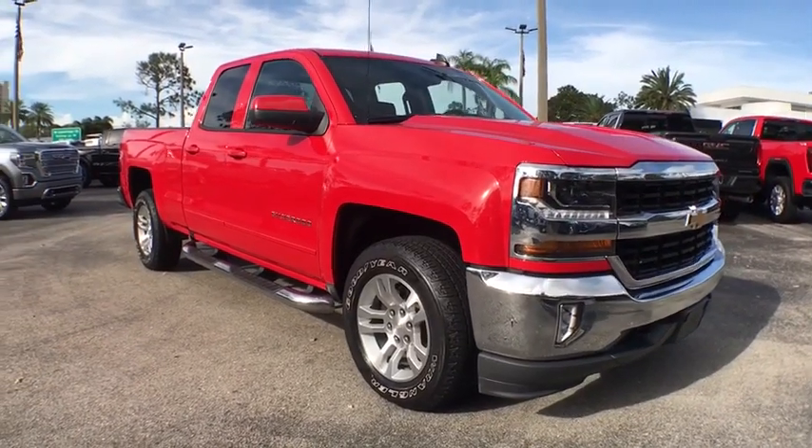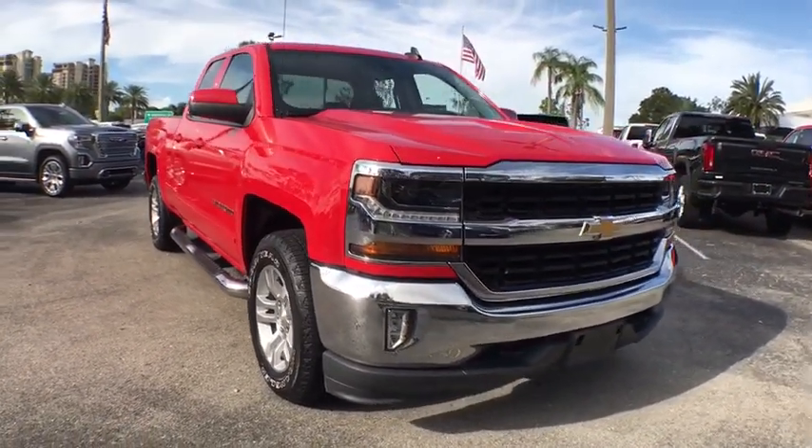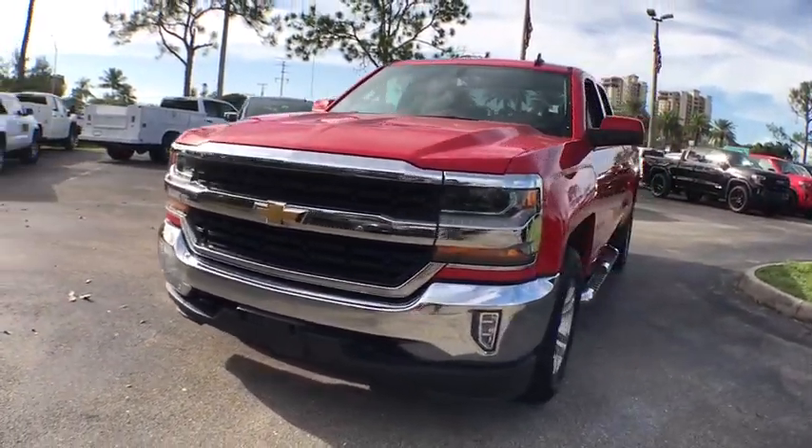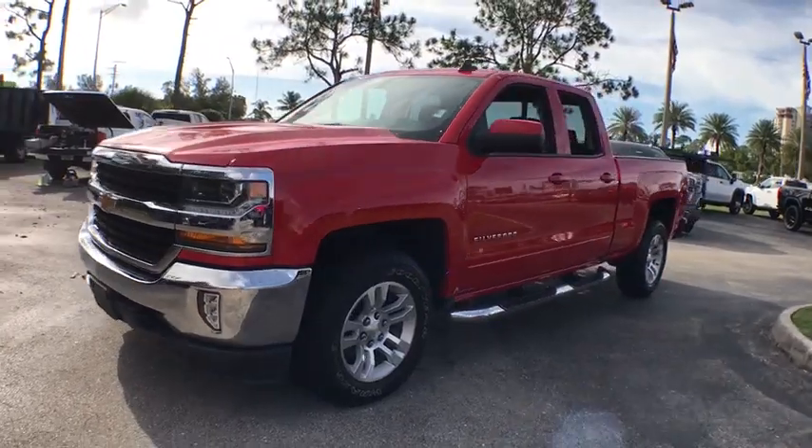Stop by and take a look at the 2017 Chevrolet Silverado 1500. The Chevy Silverado 1500 is the perfect combination of functionality, reliability, and technology.